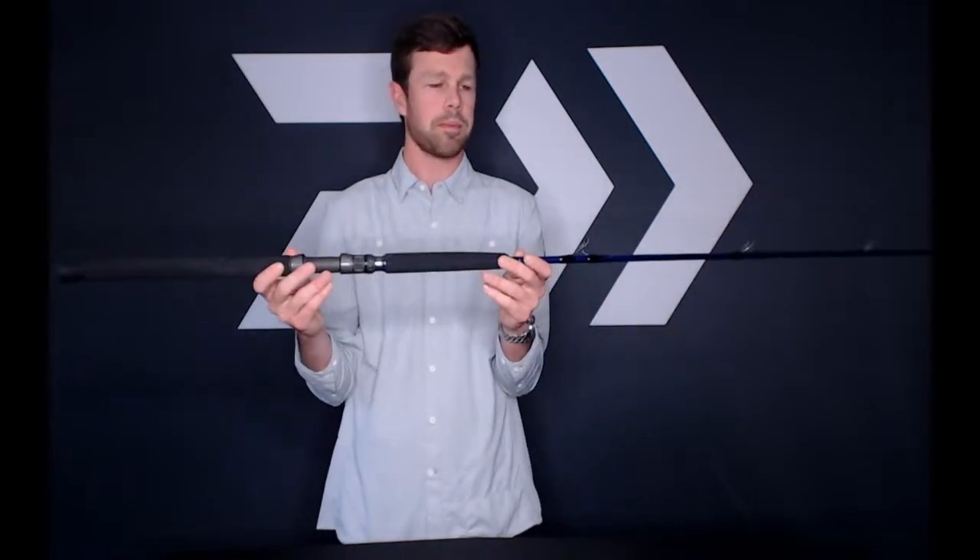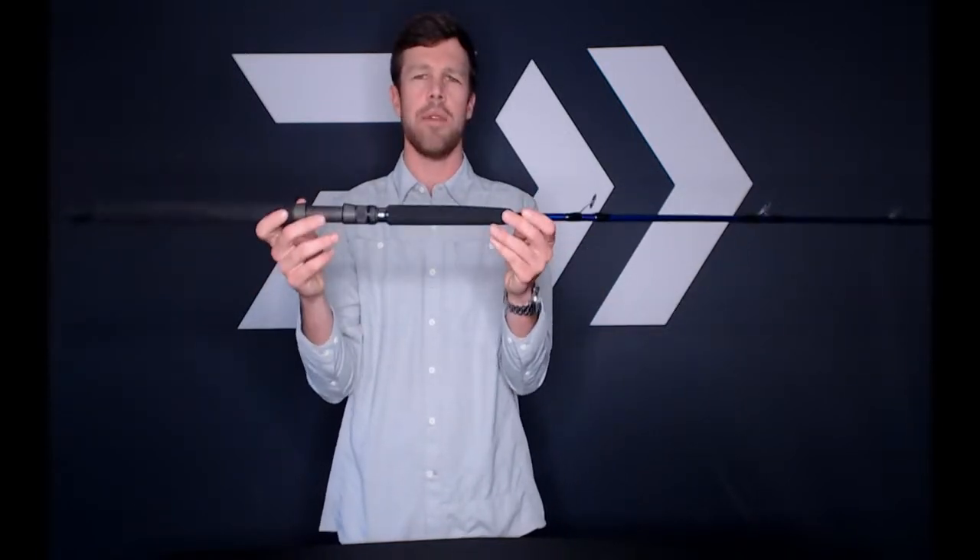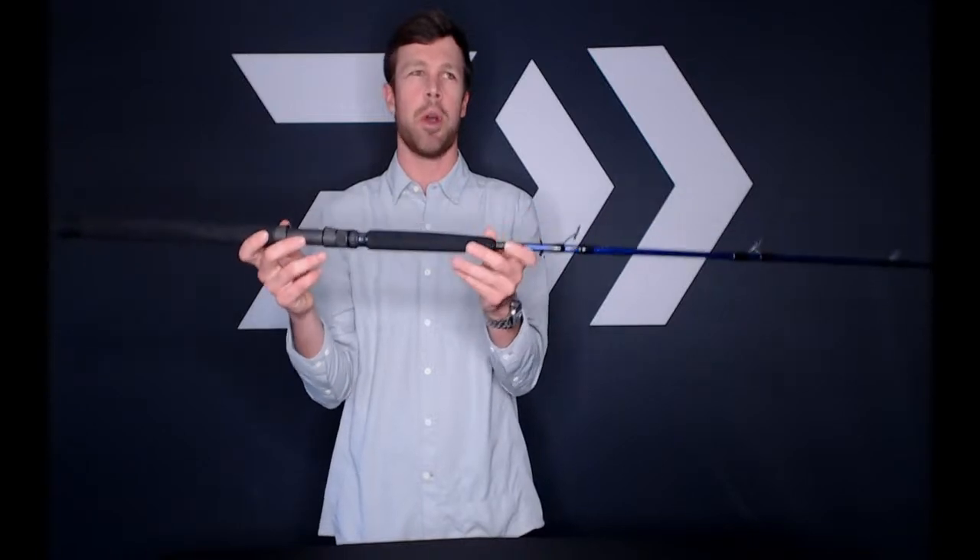The Harrier X has a nice hybrid butt cap — it won't kill you if you lean on it, but you can also put it in a gimbal to fight a larger fish. Overall it's a very lightweight, heavy-duty jigging rod — good for heavier jigs and also works as a boat rod.